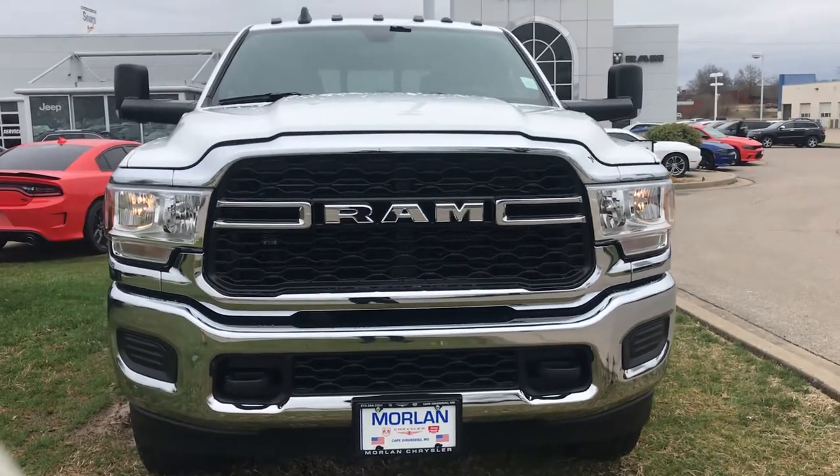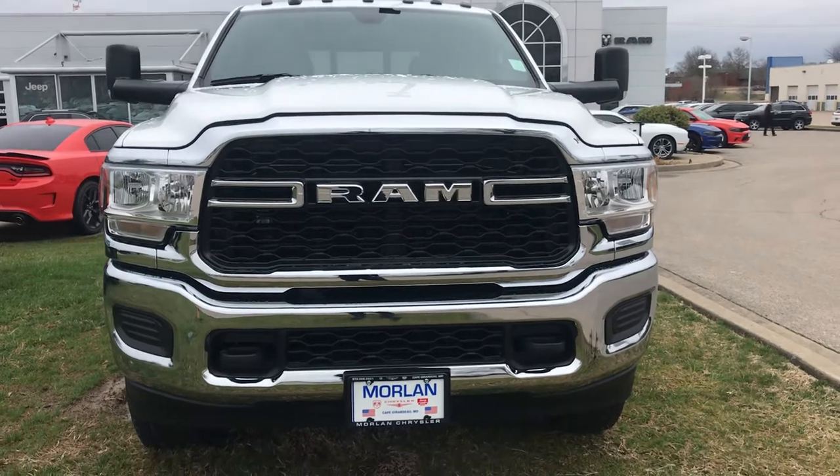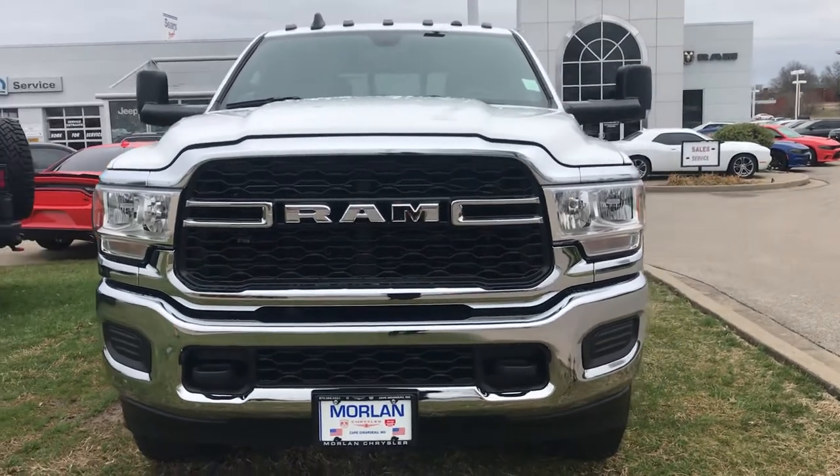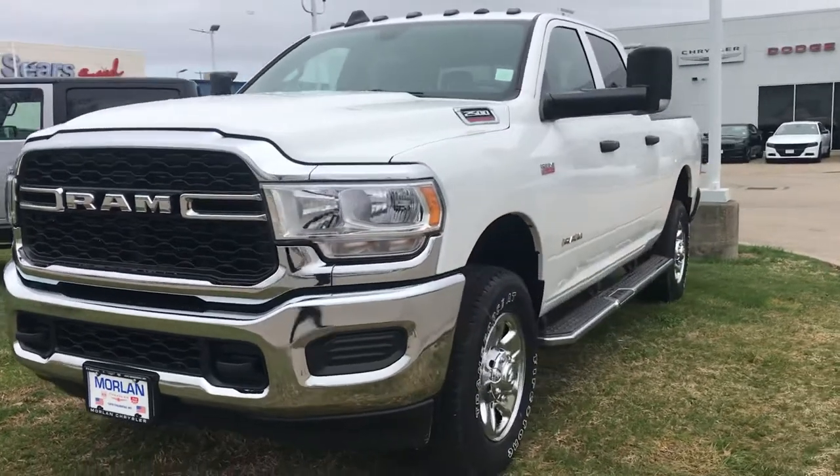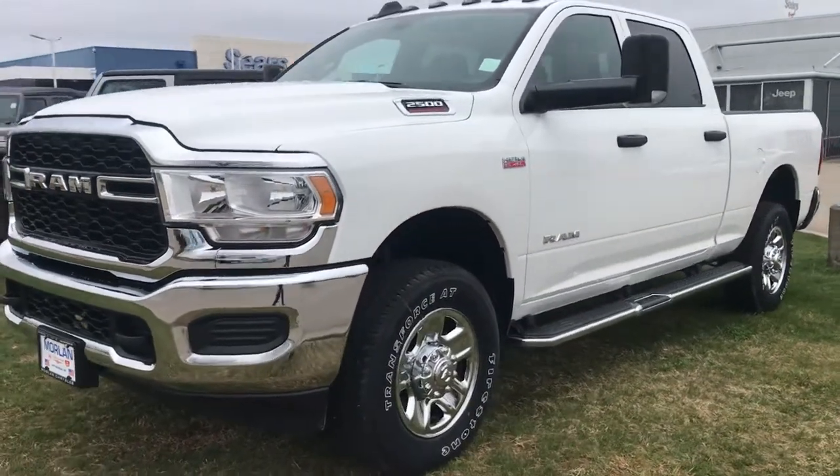Mark McEwen here with John Moreland Chrysler in Cape Girardeau, Missouri. Wanted to go over a 2021 Ram 2500 three-quarter ton truck.